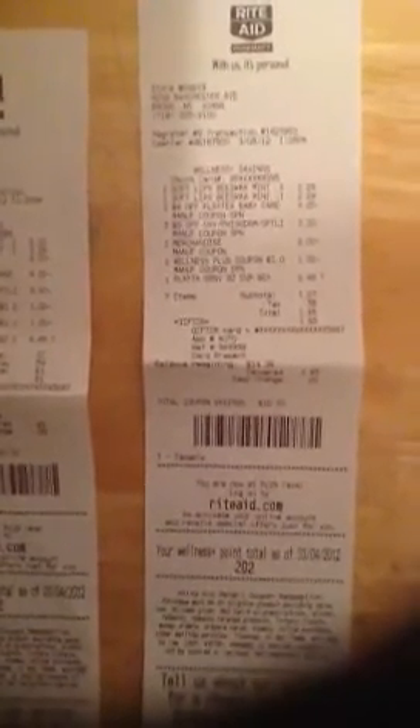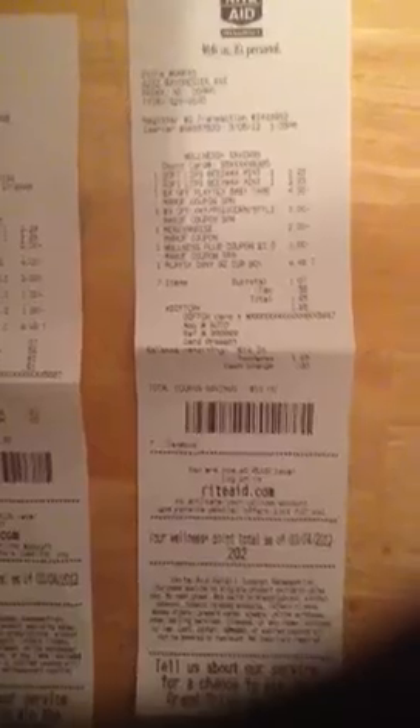On this one, I only used one UP reward, so my subtotal was $1.07 plus tax, bringing me to a total of $1.65. Put that on the gift card.